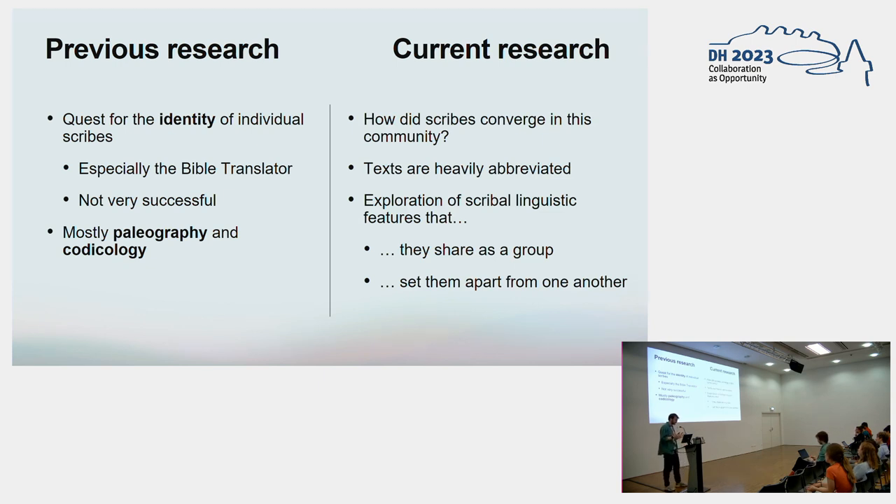In our current project, Mike and I are shifting focus away from the pursuit of the personal names of these scribes, and we are instead approaching their scribal efforts with respect for their anonymity. Our aim is to explore the linguistic characteristics that define their collective scribal activities while also delving into the idiosyncratic elements that differentiate them from each other in terms of language and writing style. By adopting this comprehensive approach, we hope to gain deeper insight into how these scribes converged as a community and how distinct linguistic features both unite them as a group but also set them apart as individuals.